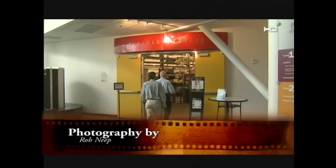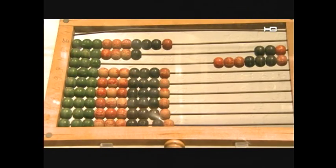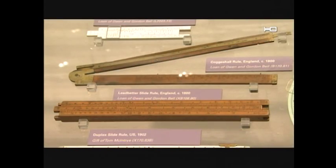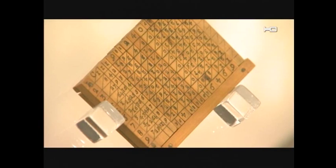Of all the things you might expect to find in the Computer History Museum, an abacus probably isn't one of them. But people have been computing things for a long time. The absolute oldest exhibit in our museum is this little box here, which is called Napier's Bones — basically a pocket calculator, from 1600.